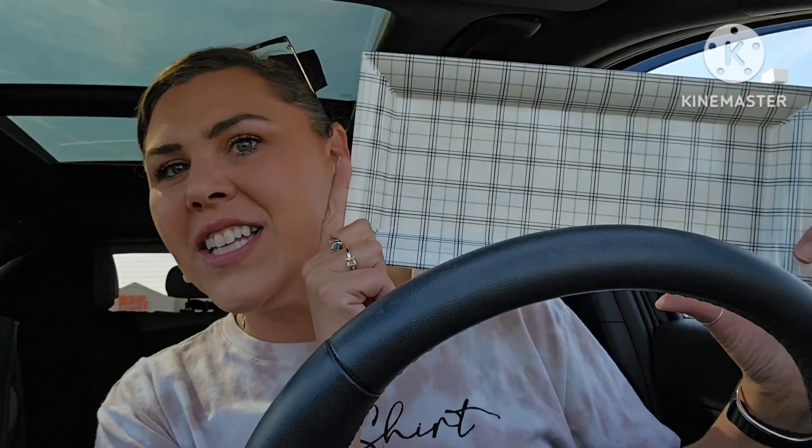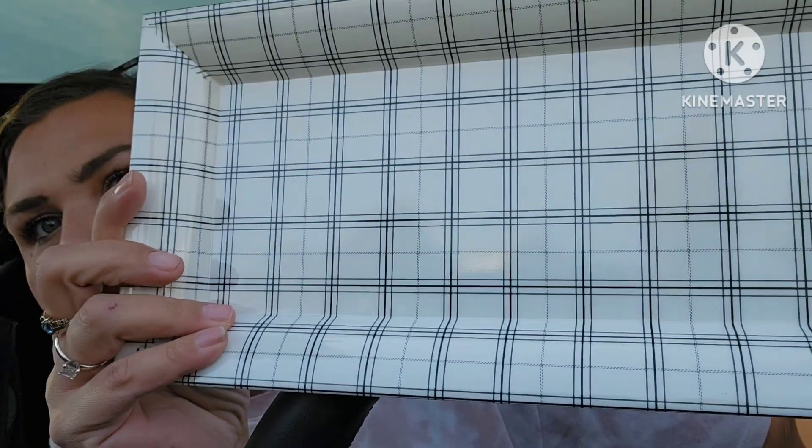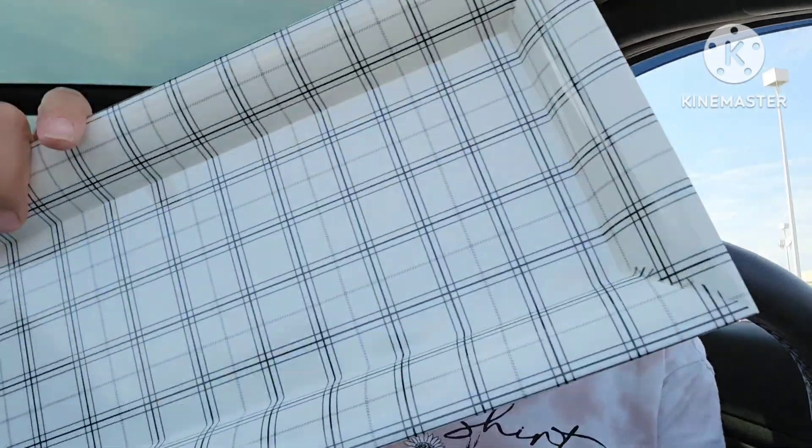Look at this — isn't it gorgeous? The camera might be making it look a little funky but it's beautiful. It's a black plaid print and I figured it'd be gorgeous as part of a setup.